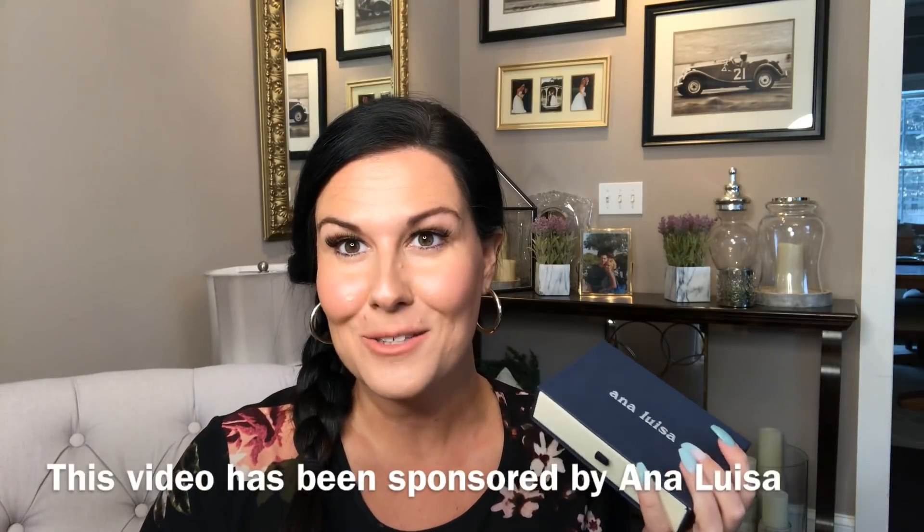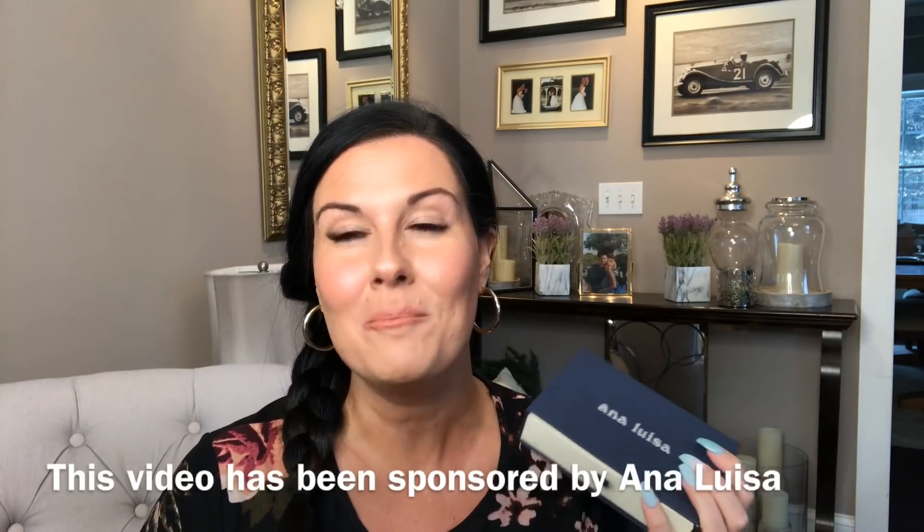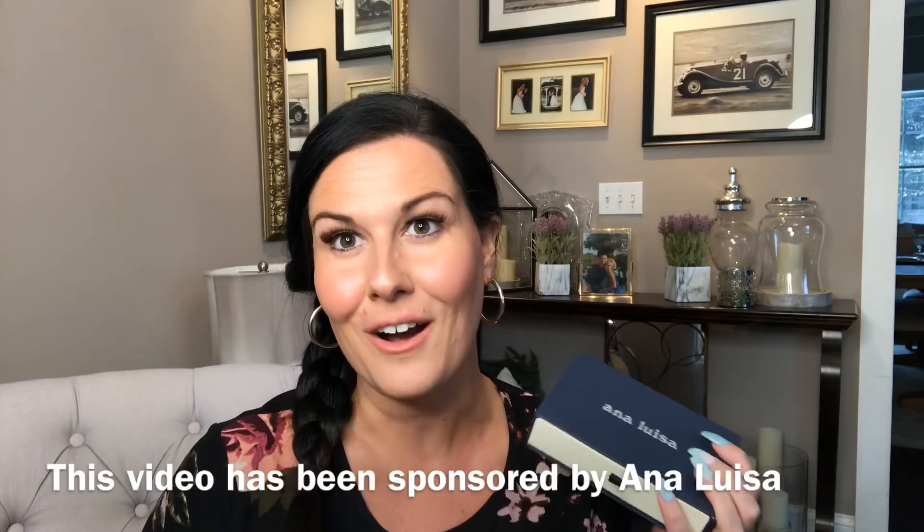I want to send a big thank you to Ana Luisa jewelry for sending me some amazing pieces to wear on vacation. Ana Luisa jewelry is a brand based out of New York, and since I'm in New York, what better than to showcase a jewelry brand from my home state. Ana Luisa features gorgeous pieces in gold and gold plate at a very affordable price.